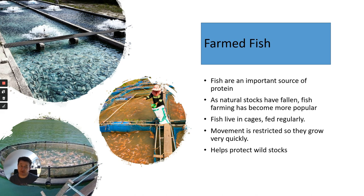As natural stocks have fallen, fish farming has become more popular because you can grow a lot of fish very quickly. You can keep them contained in cages, which protects them from predators. You can feed them a high-protein diet, and their movement is restricted so there is less energy loss, meaning they grow very quickly due to increases in biomass. Some people argue this actually helps protect wild stocks, because if you're farming fish intensively, the natural populations are left alone and can increase in the future.